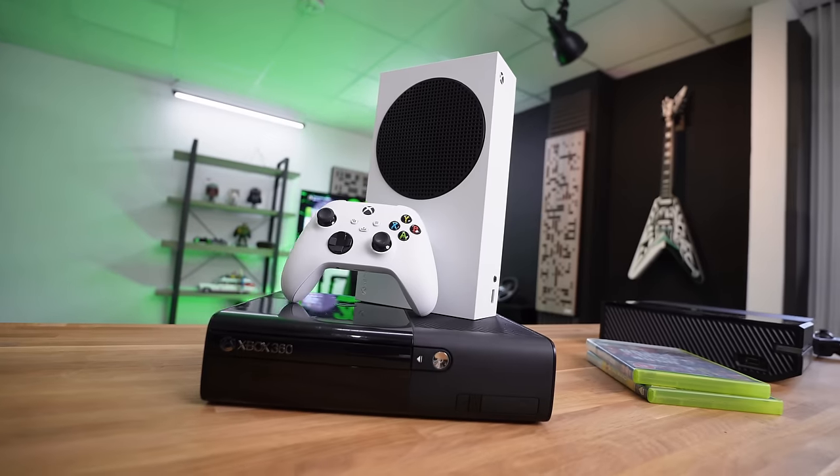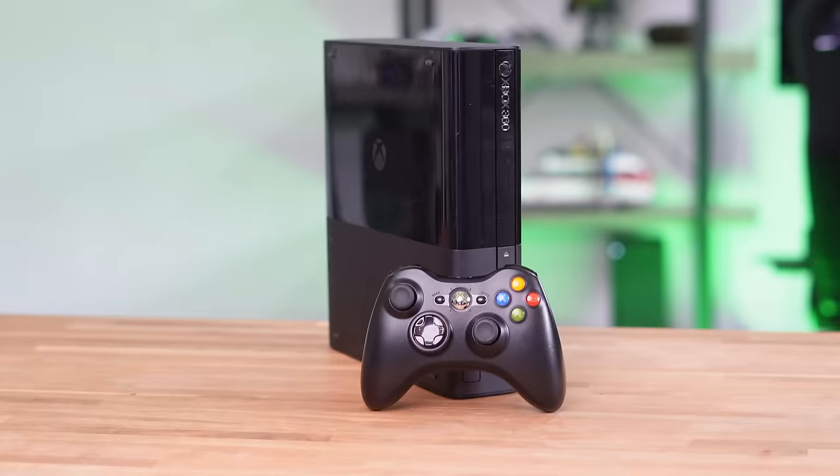This is the craziest Xbox ever made and nobody bought it. It's not that the design is anything crazy, but more the fact that this console just exists. And to understand why, we need to go back in time.